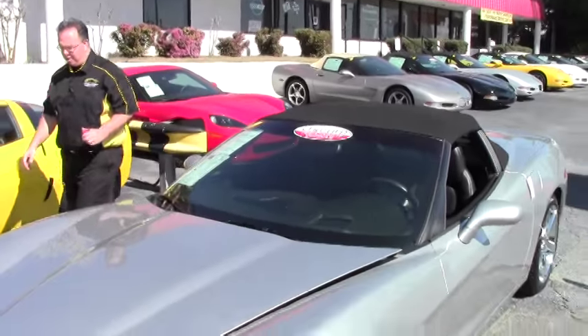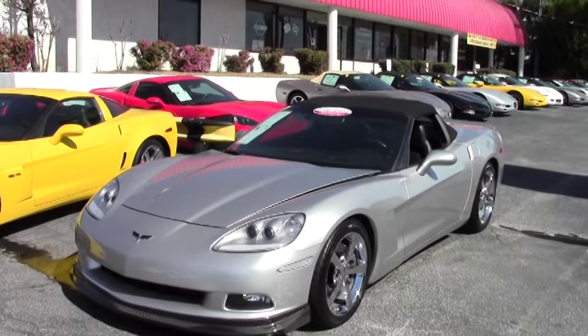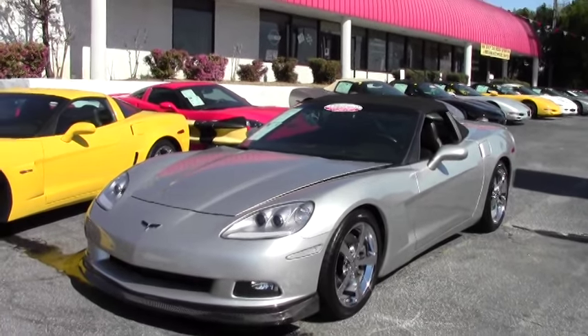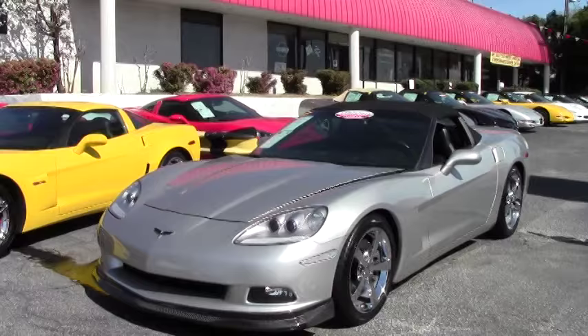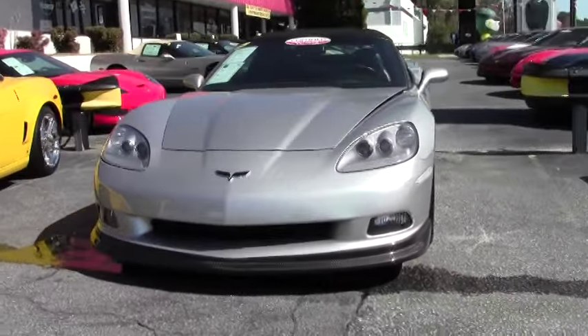Welcome to Buy A Vet. John Ivankovic here, and today we're going to look at a beautiful silver 2008 convertible. This car only has 33,000 miles on it, and it is an automatic with a Z51 suspension.